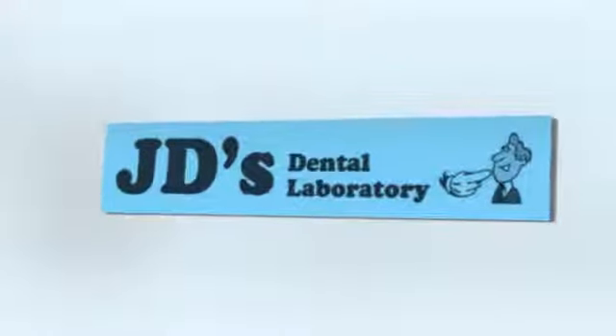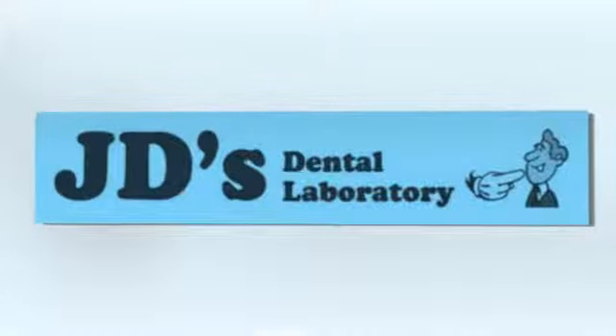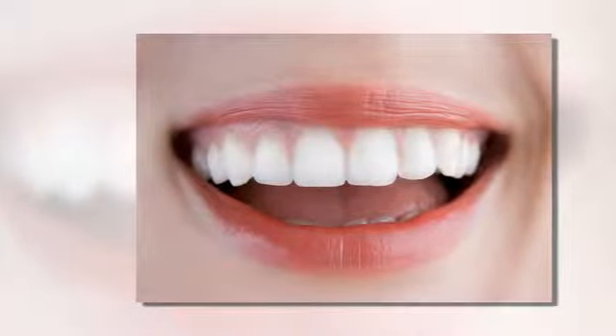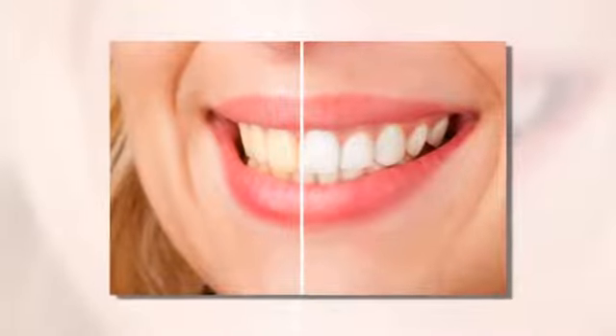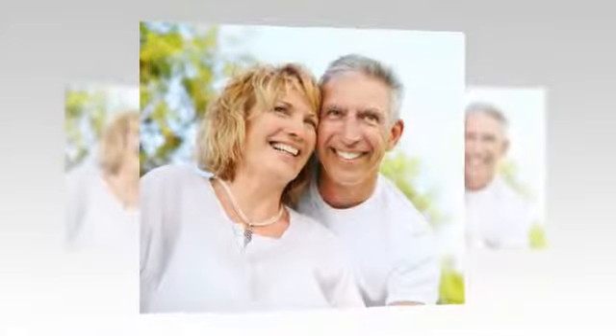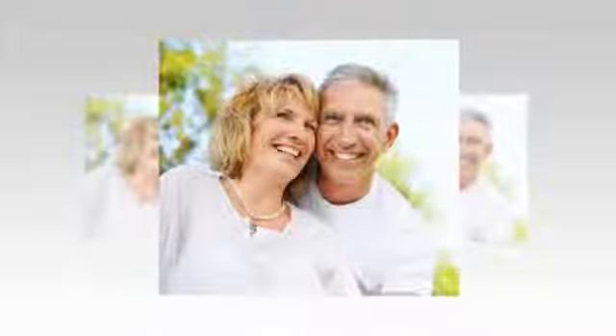From teeth whitening to gum shields, denture fitting and more, put the sparkle back in your smile with JD's Dental Laboratory. Our well-established and respected team are here to help, offering a professional, reliable, same-day dental lab service, and all at very competitive prices.